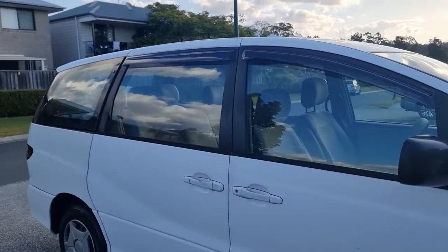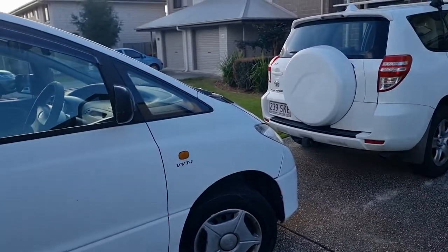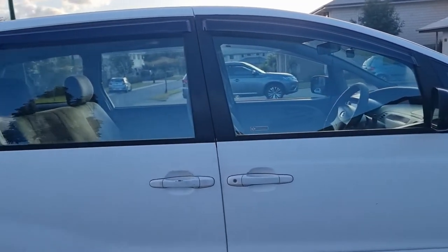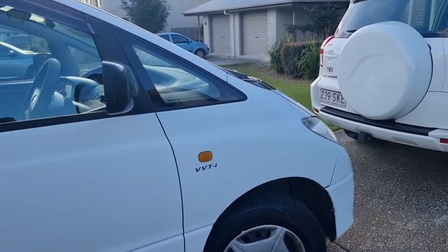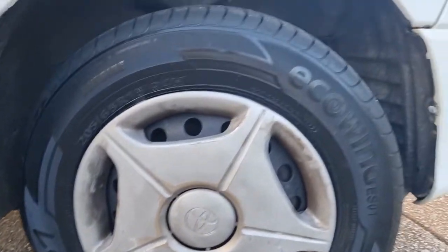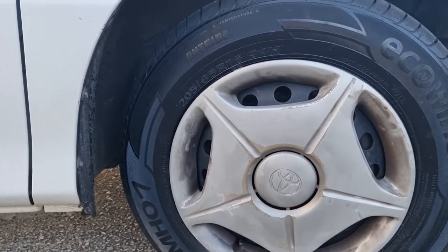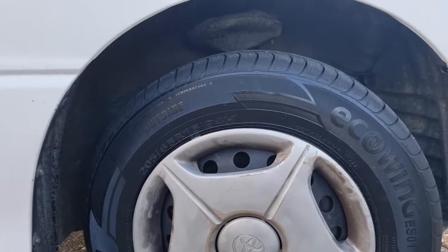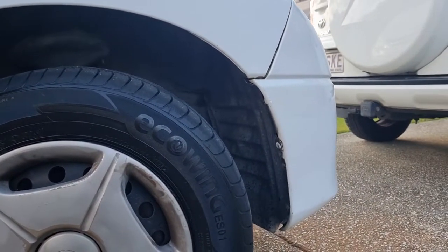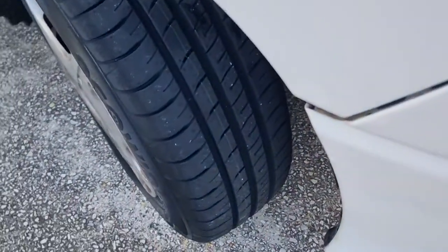Hello YouTube, I've got another Tarago update. The last one I showed you the Bridgestone tires — they were pretty much cooked. So these are the next tires we're going to try: they're Kumho Ecowings, I think it's the ES1, but I got something totally different than that number. That's the tread pattern on these.